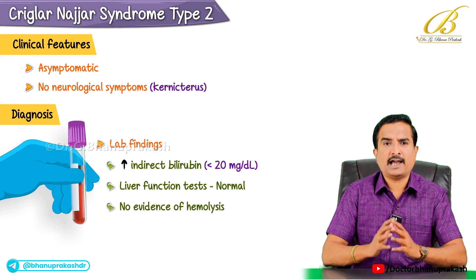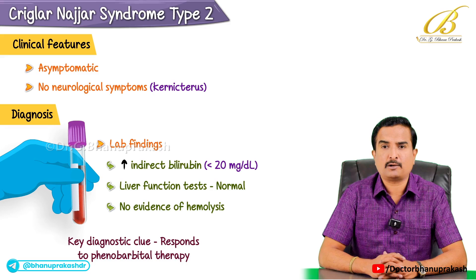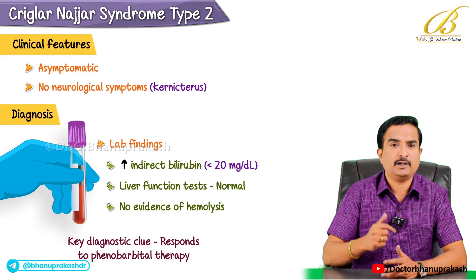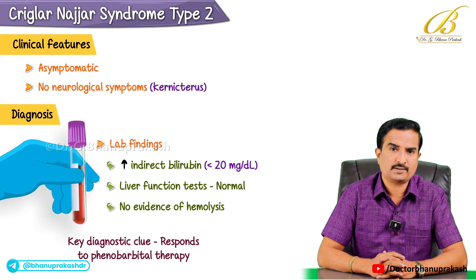A key diagnostic clue is that the condition responds to phenobarbital therapy, which reduces serum bilirubin levels by inducing the activity of the remaining UDP-glucuronosyltransferase.